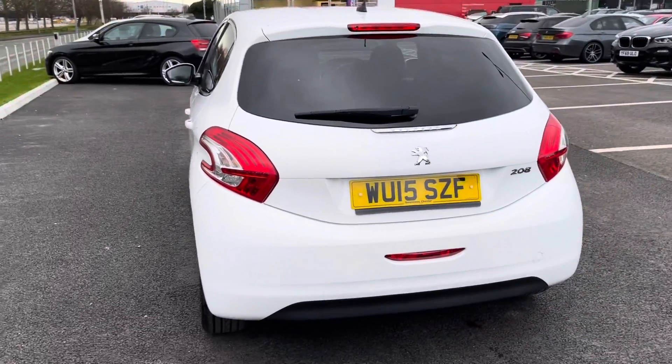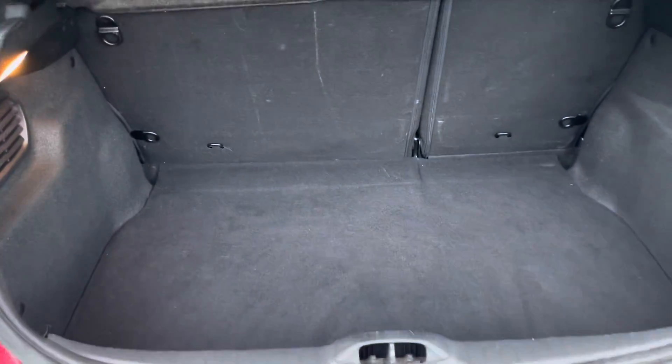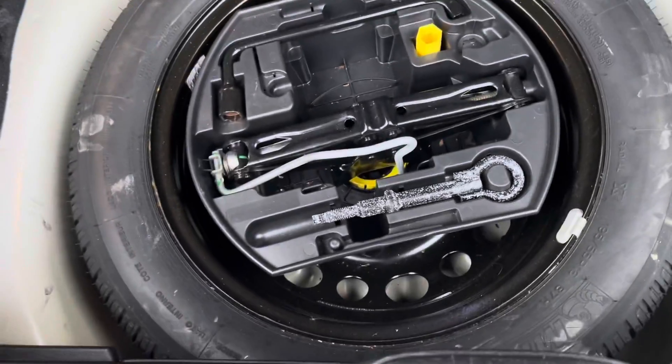Moving around to the very back of the car now. Just going to open up the boot and show you that there's a very decent amount of boot space in here. You can drop the back seats if you do need to for extra space. Just underneath the carpet, you'll find a spare wheel which has never been used — always a great sign a car's been looked after well.